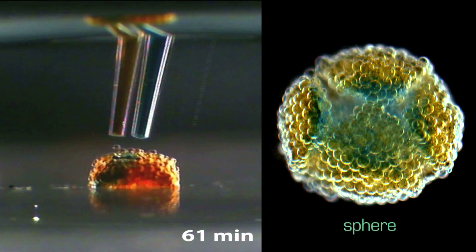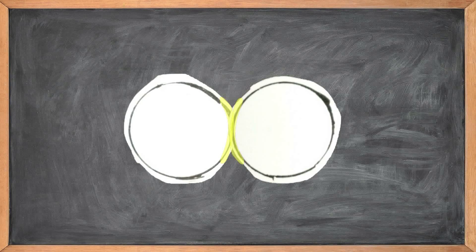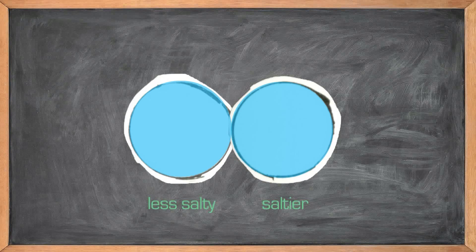That oil membrane has another function: it's a lipid bilayer, just like a cell wall. And like a cell wall, it lets water pass through. That allows these bubbly blobs to change shape if you adjust the salt concentration in the different droplets.